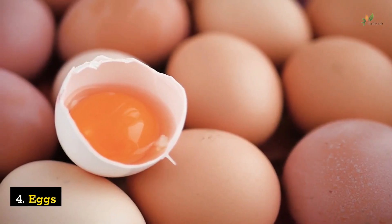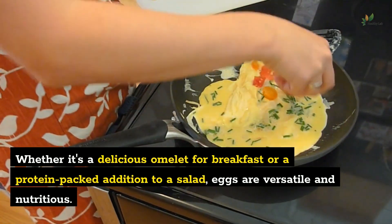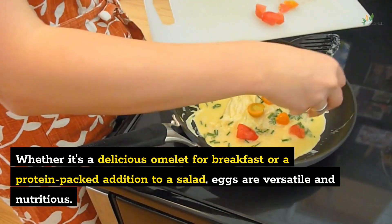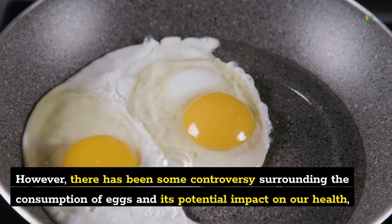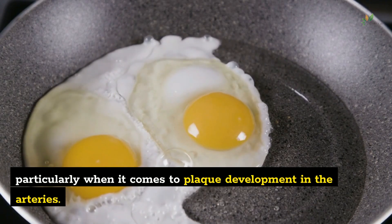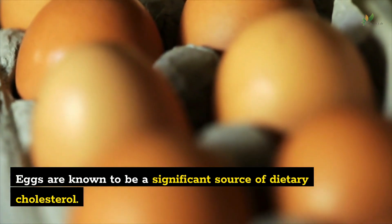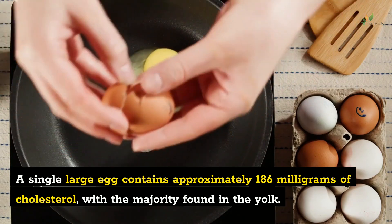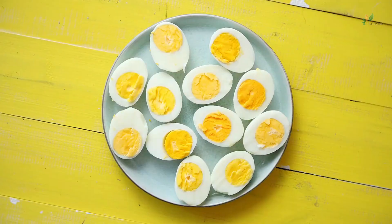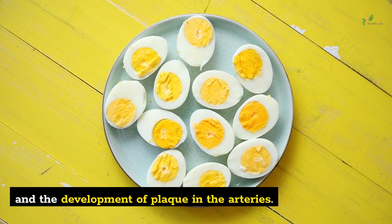Number 4: Eggs. Eggs have long been a staple in many diets around the world. Whether it's a delicious omelet for breakfast or a protein-packed addition to a salad, eggs are versatile and nutritious. However, there has been some controversy surrounding the consumption of eggs and its potential impact on plaque development in the arteries. Eggs are known to be a significant source of dietary cholesterol — a single large egg contains approximately 186 milligrams of cholesterol, with the majority found in the yolk.